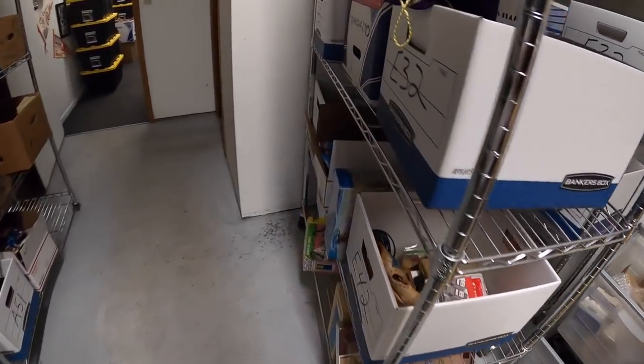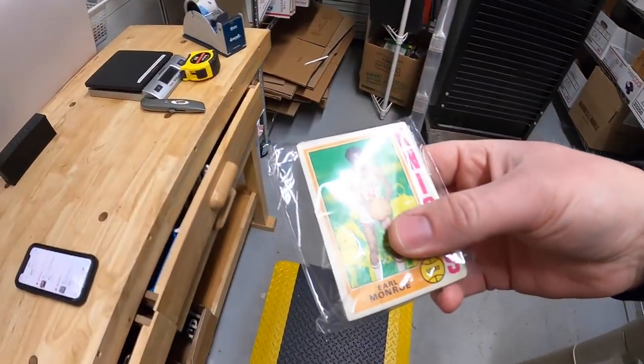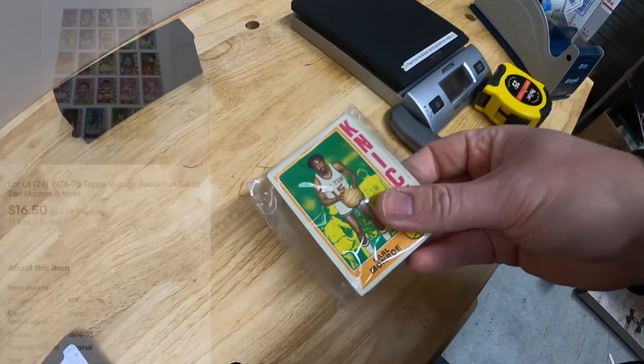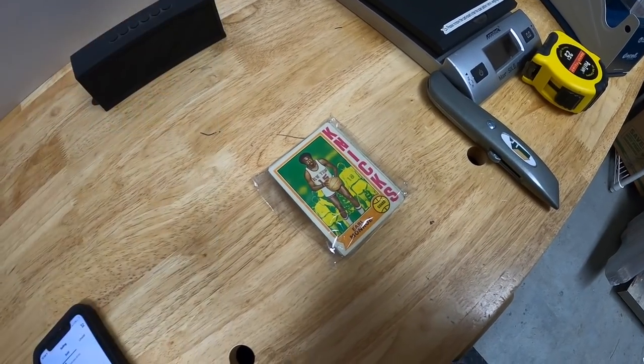Next we're going over to E31. This is a lot of 1974 and '75 Topps basketball cards. I did an auction for these and they sold for $16.50 plus shipping. Those are going out to a viewer named Adrian, who has bought from me before. Adrian, thanks for your continued support - it means a lot.